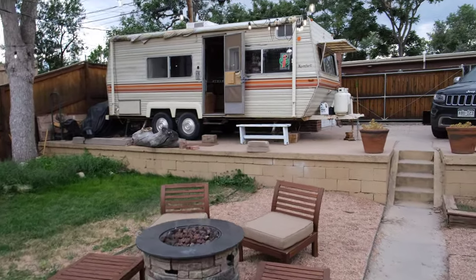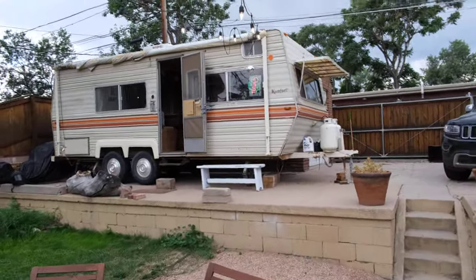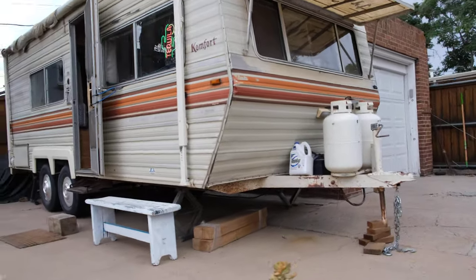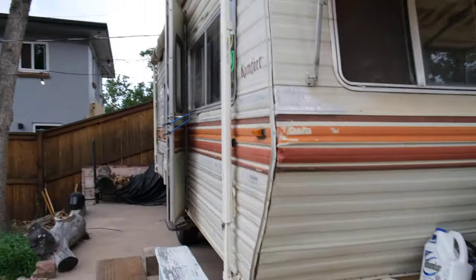Alright, here's a quick tour of the RV. As you can see, we have a nice light outside.